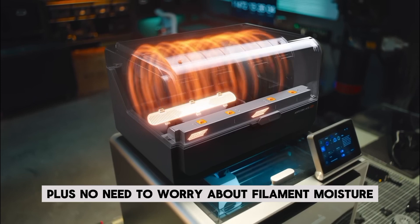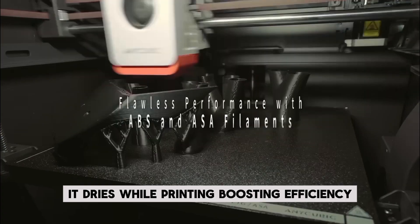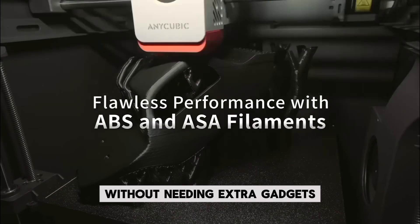Plus, no need to worry about filament moisture — it dries while printing, boosting efficiency without needing extra gadgets.